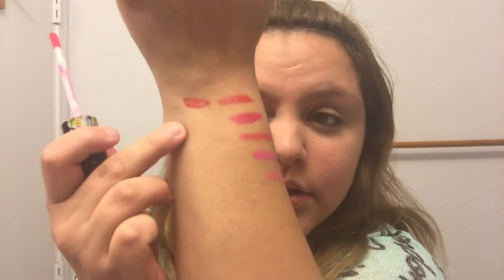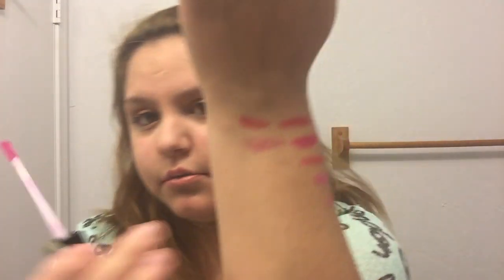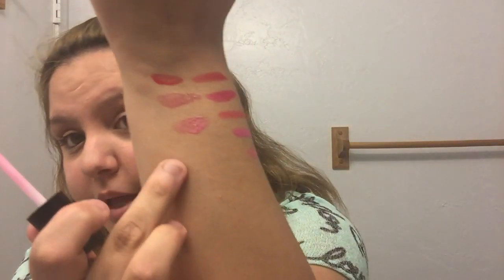I also got Revlon lip glosses — a red one and a purple one. I finally got the wrapping off so I can show you swatches. Here's the red one — and then the purple one — these ones are really glossy. And then I also grabbed this other pink one, I just saw it in the bucket. It's kind of a hot pink color. Sorry about the bad lighting — this is the best lighting in my house right now.